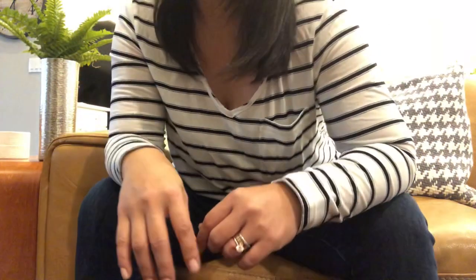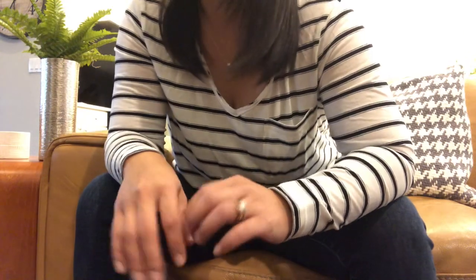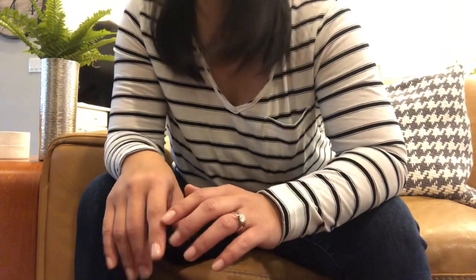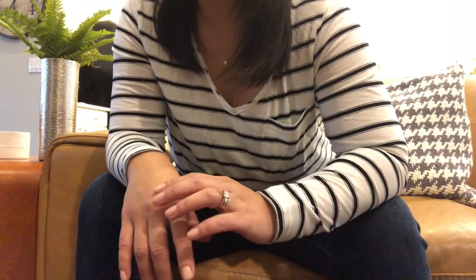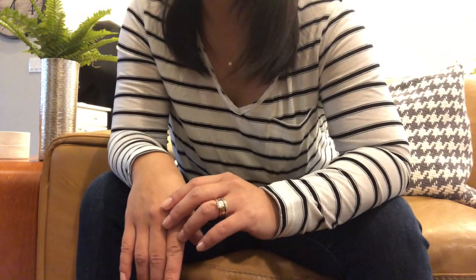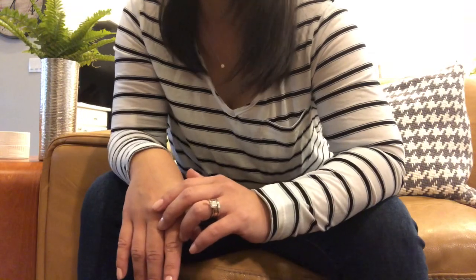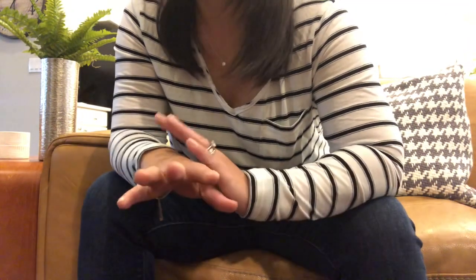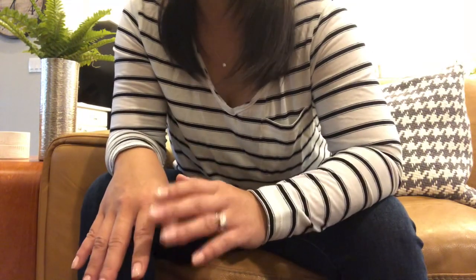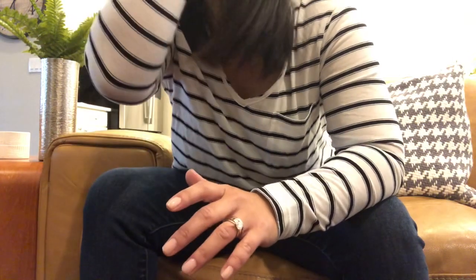Hi guys, welcome back to my channel! Today I wanted to do the fun tag video that's been going around — it's the 'Spend $10,000 on luxury handbags for your entire life' tag. This tag was started by Cassie Thorpe, and I was tagged by two lovely ladies: Yvette from 'Me Like It Too' and Irene from 'Be Fabulous With Me Irene.' The basic premise is that your entire collection is wiped out and you have only $10,000 for your entire life to spend on luxury handbags.